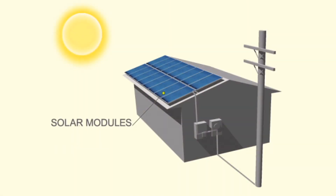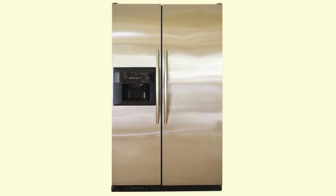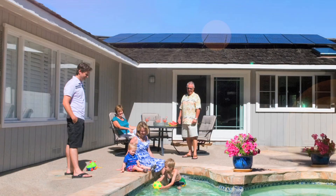PV panels are installed on your roof, and during the day they absorb sunlight to create solar energy. This is then converted into standard household electricity to power your appliances, electric car, pool pump,